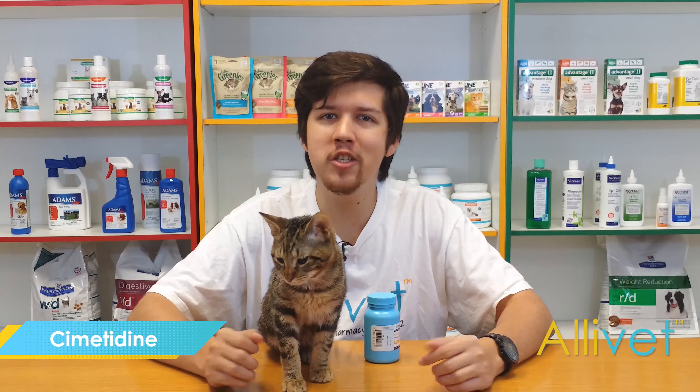Shop Alivet and get free shipping on orders over $49. Use AutoShip and save 5% off of every AutoShip order.